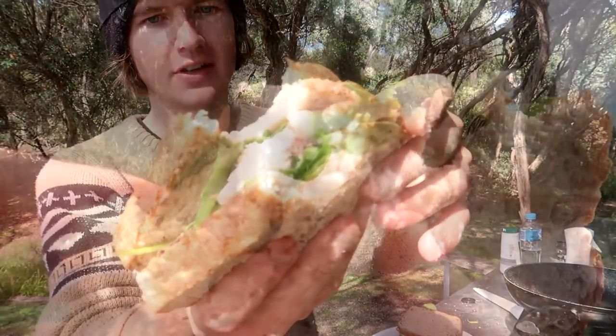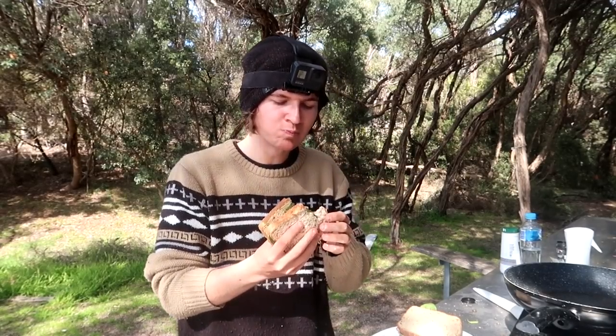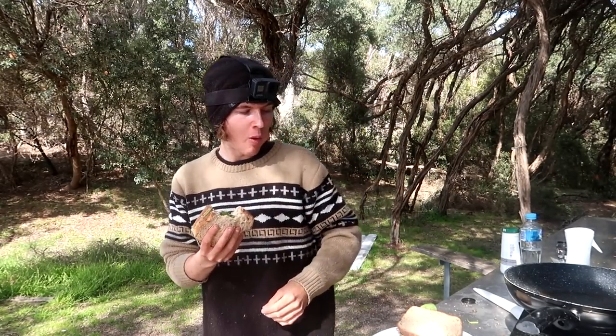Very, very good! The fish is cooked absolutely perfectly — look at that nice white flesh in there. Tastes very, very good. Wow — Gordon Ramsay, watch out!